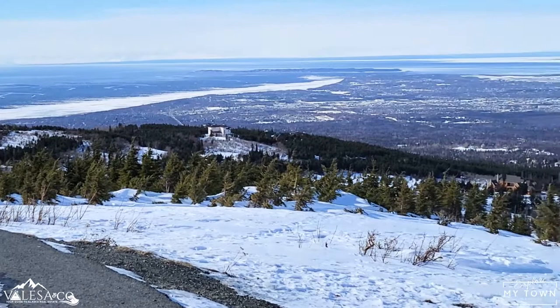It's one of the best views you can get of Anchorage. That's Anchorage sprawling out there for miles. You can see Sleeping Lady in the background.